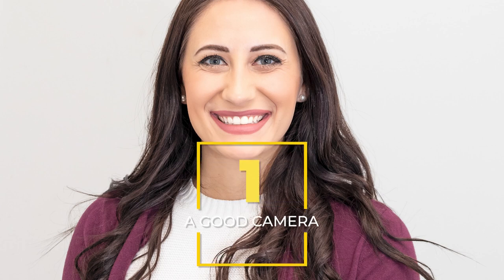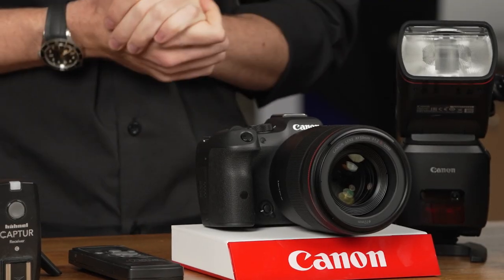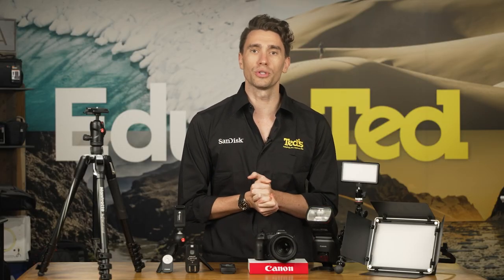Firstly, you'll need a good camera. Obviously, a new camera is not in everyone's budget, but a high-quality camera such as a mirrorless model will get you the best results. If you don't have one, we encourage you to look into our short-term camera hire service, but if not, our tips below will work for any camera.